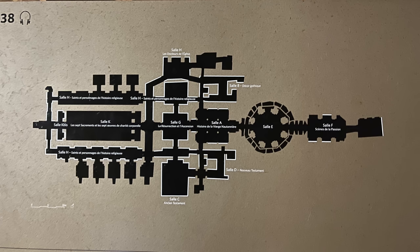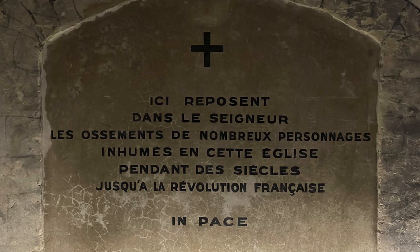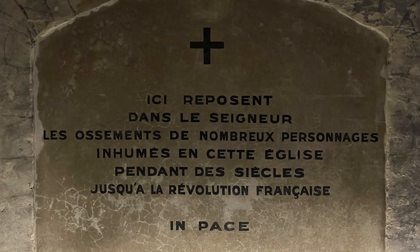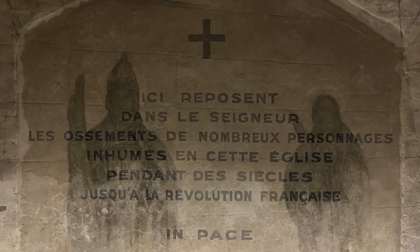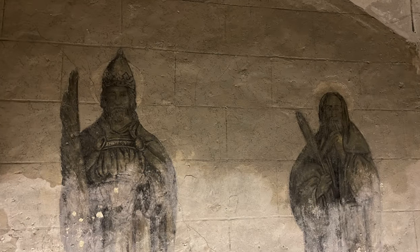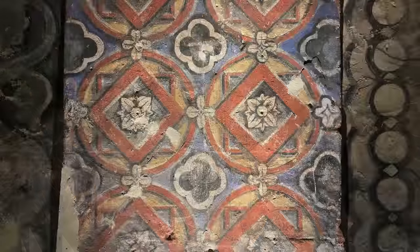The legend says the statue revealed the existence of a treasure trove that was to be used for the construction of a church. There's a floor plan here — it reminds me of the Da Vinci Code. Here lie many bodies from the French Revolution.